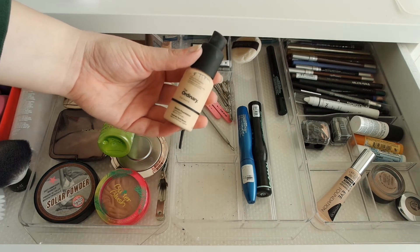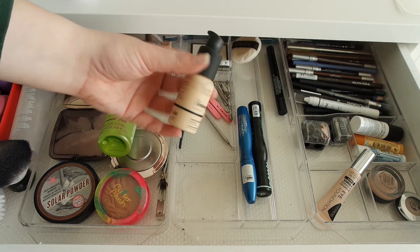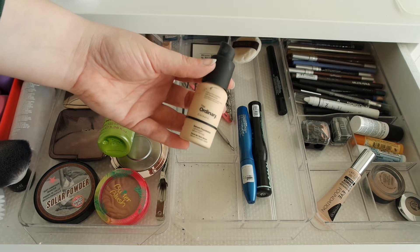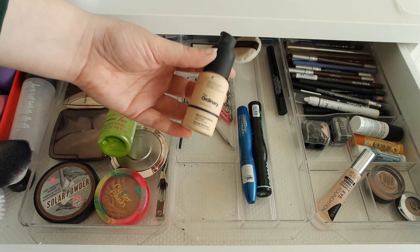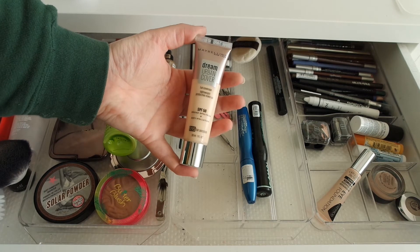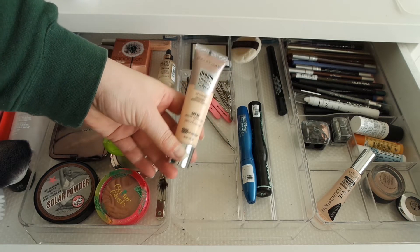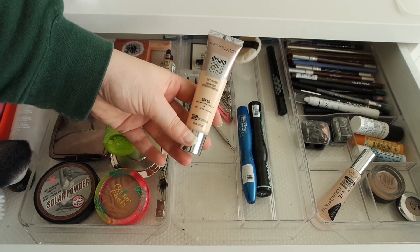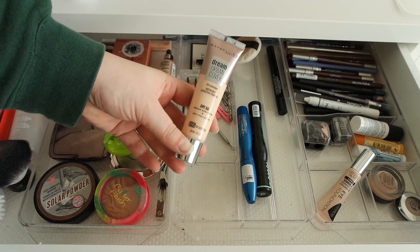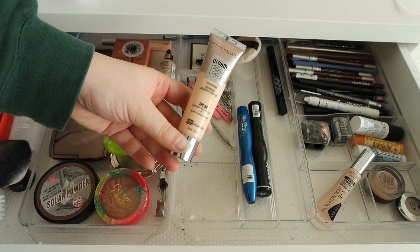For base, I was actually using the Catrice primer for most of the month. I didn't take it on vacation — I took the Maybelline Fit Me Matte and Poreless because it had handier packaging; this one doesn't have a lid so it makes a mess in a makeup bag. I used it for quite a few weeks after my trip and loved it — it's a very nice foundation. I already reviewed it so I'll link that below.